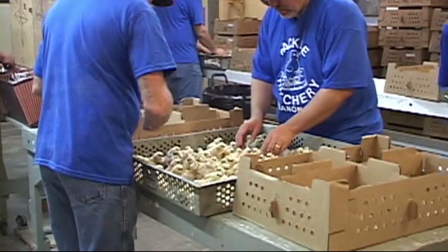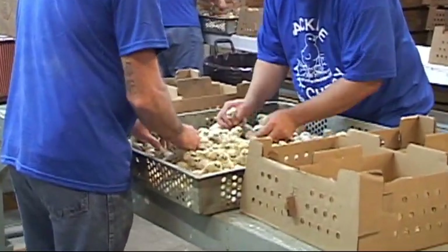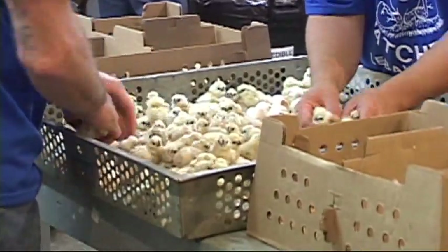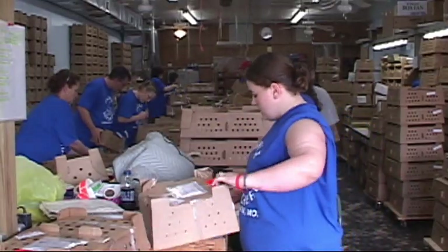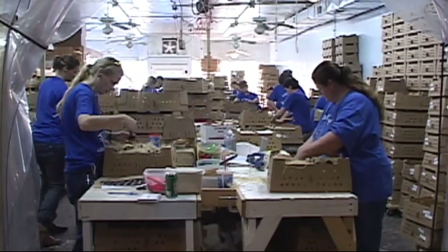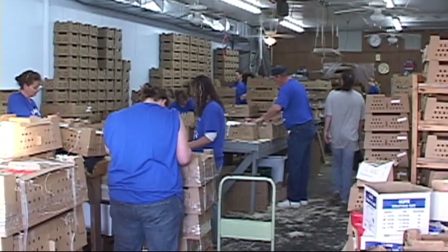We specialize in hatching and shipping day-old chicks because they have to be hatched out within a certain period of time. We have about 72 hours to deliver the live chicks to our customers' post office and home.